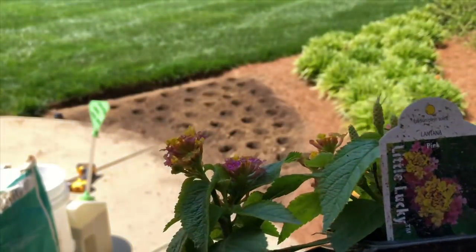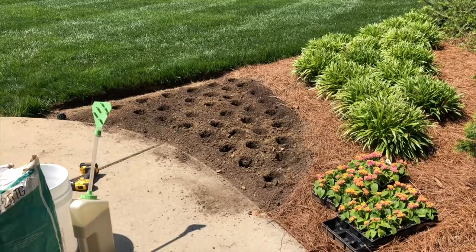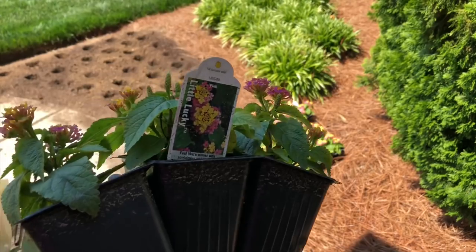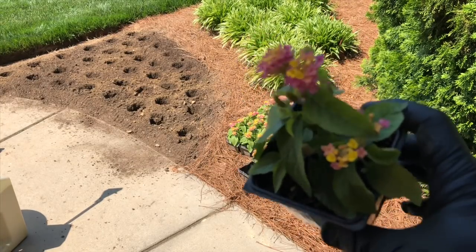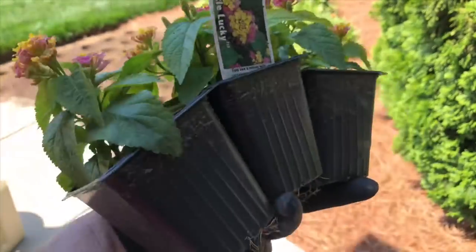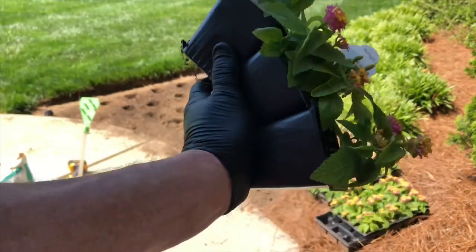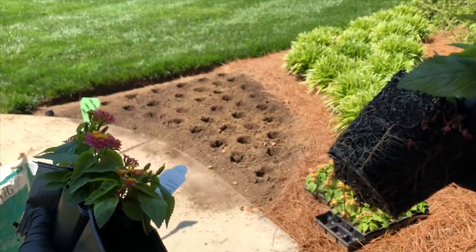This particular variety of lantana is called 'Little Lucky' and they don't get quite as big as other varieties, so I plant those a little closer. Now this is an 18-count flat — 18 flowers per flat — as opposed to the 36-count flats the big box stores sell, which are considerably smaller plants. I always get the 18-count from the nursery because it's a bigger flower to start. To remove them, I grab three in one handful, squeeze, and the flower just pops right out.